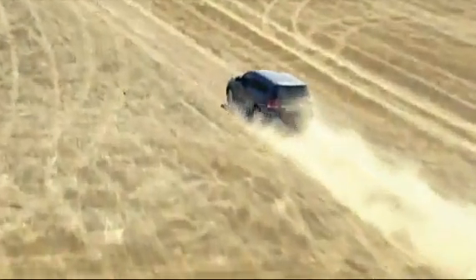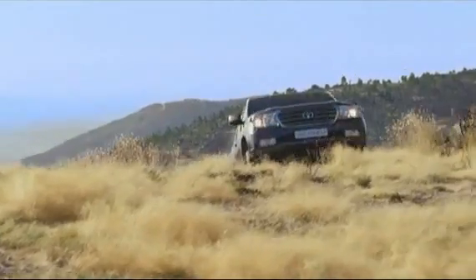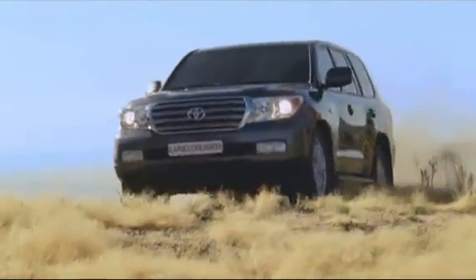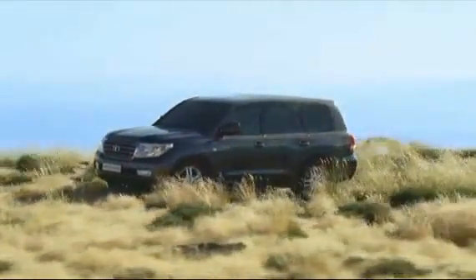With both of these sophisticated active suspension systems, the rewards of Toyota's engineering expertise are clear — from excellent ride comfort to even better off-road performance. The Land Cruiser V8 is now smarter than ever, and it shows.